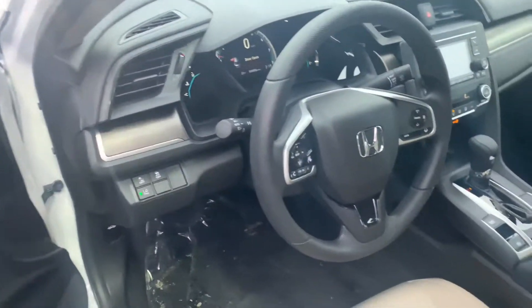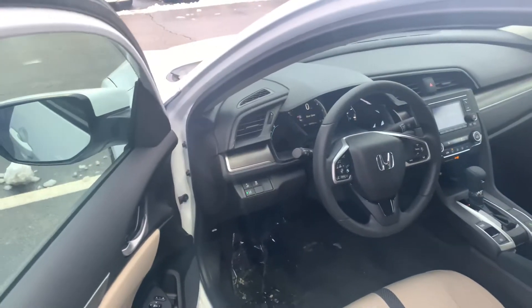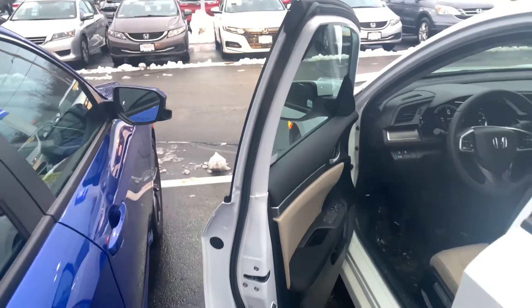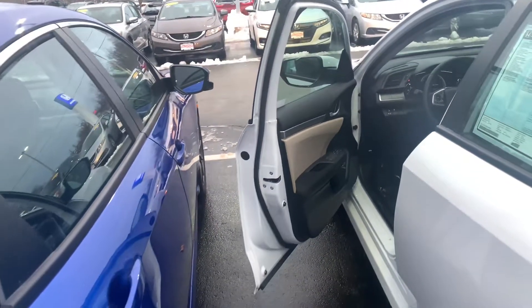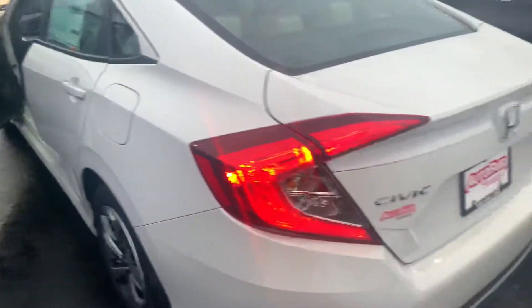All Civics come standard with Honda Sensing. You will get adaptive cruise control, lane keeping assist system, collision mitigation braking system, road departure mitigation warning, and frontal collision braking warning. This Civic can steer and brake automatically under certain conditions, part of the driver assist technology in the vehicle.